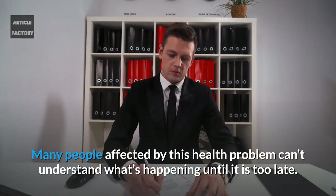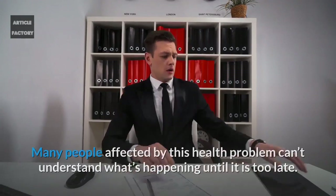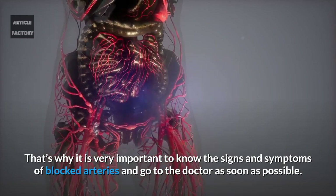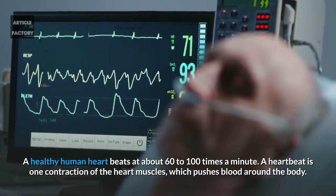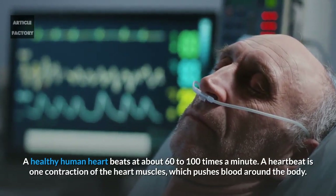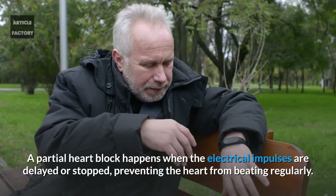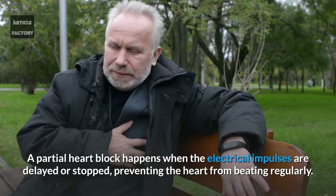Many people affected by this health problem can't understand what's happening until it's too late. That's why it is very important to know the signs and symptoms of blocked arteries and go to the doctor as soon as possible. A healthy human heart beats about 60 to 100 times a minute. A heartbeat is one contraction of the heart muscles which pushes blood around the body. A partial heart block happens when the electrical impulses are delayed or stopped, preventing the heart from beating regularly.